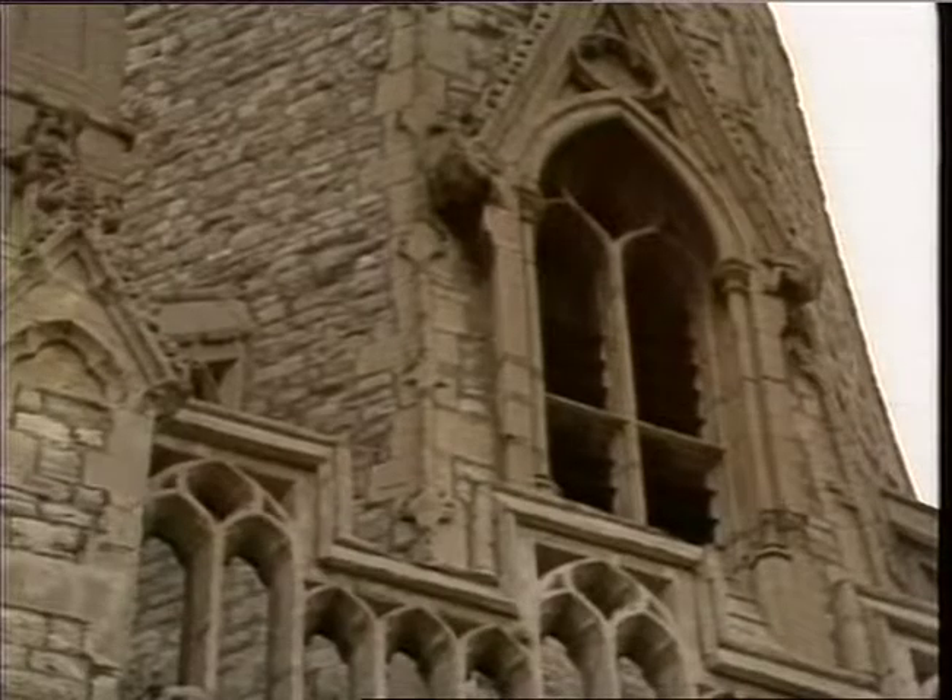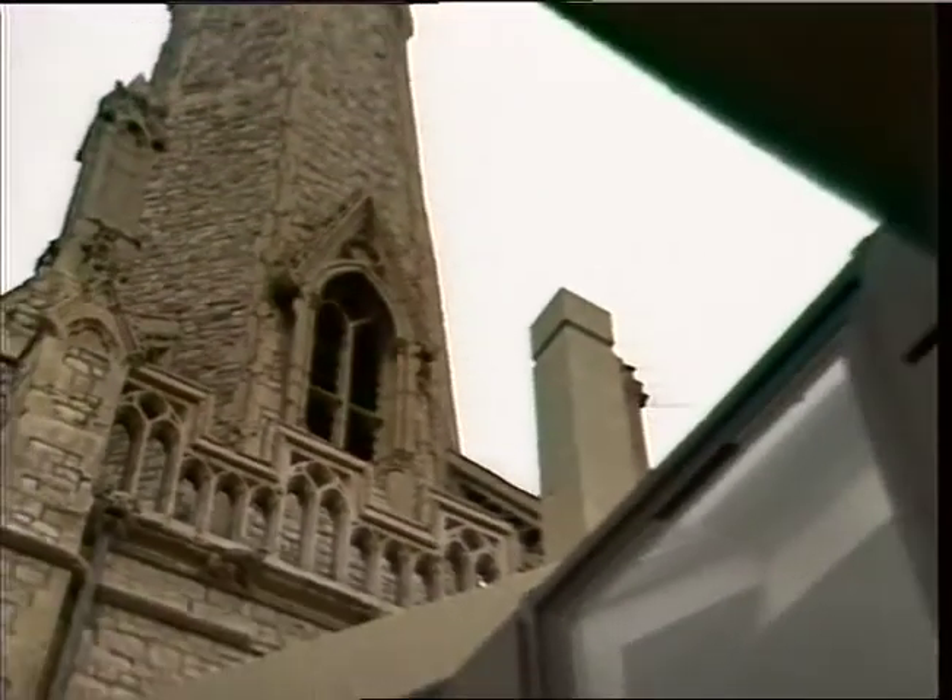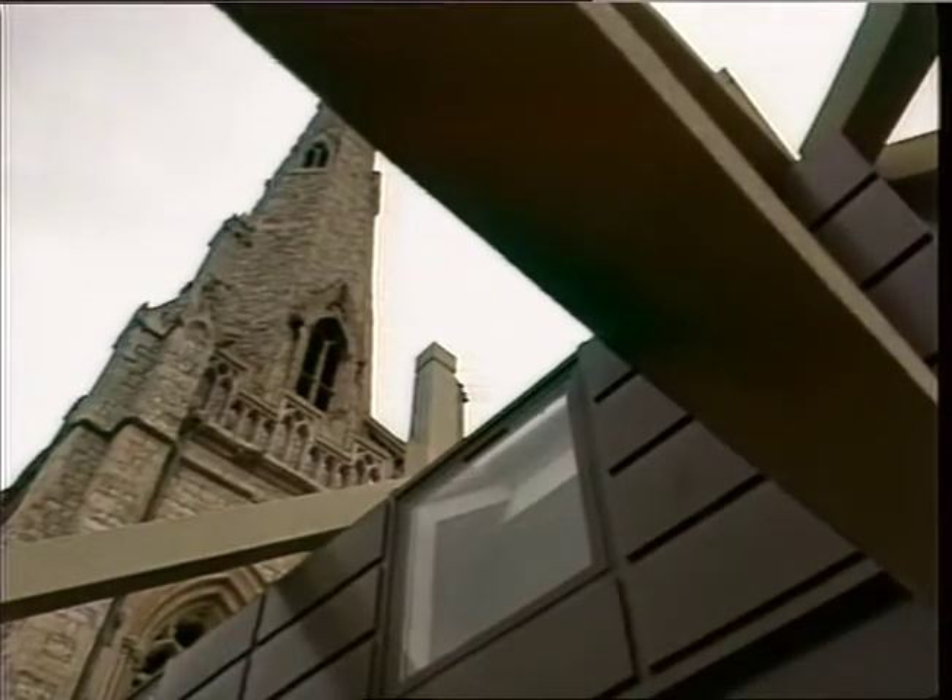If this new development — this very costly new development — which has been built with the residents in mind, and indeed with the original outline of the church in mind, had not taken place, there would be no alternative for the upkeep of the spire, this marvellous spire, which is one of the highest in London, being retained. So we think the outcome is very satisfactory.